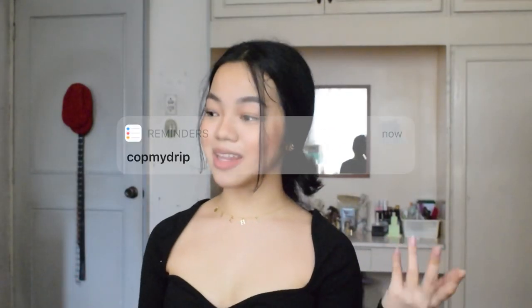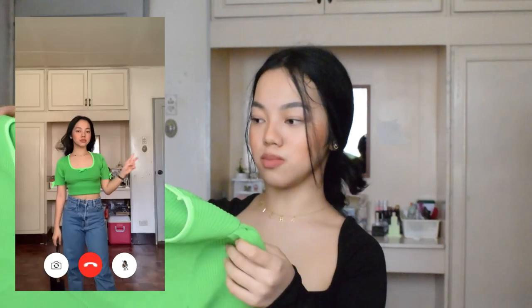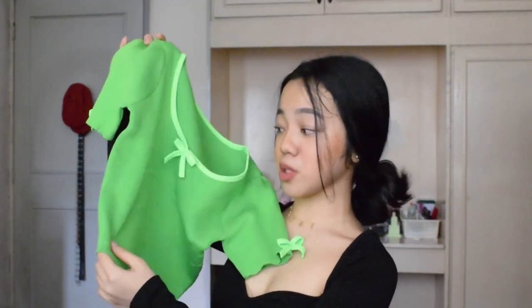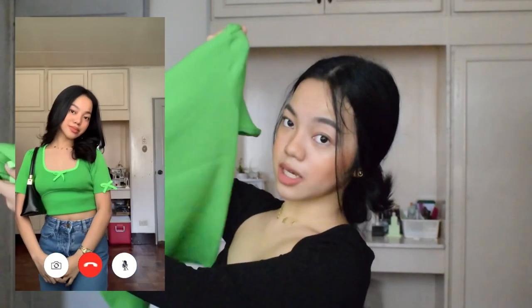The next and last shop is Cup My Drip again. Thank you so much, Cup My Drip, for sending me items again. The first item is this Brianna Ribbon Top for P315 pesos. It's one-size fits all, so it's quite loose on me. The color is very strong and vibrant — it doesn't register as strongly on camera, but in person it's really super bright.